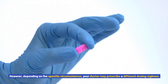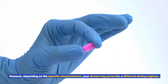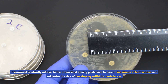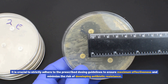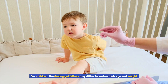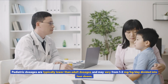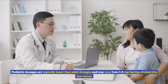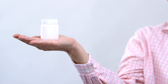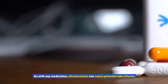However, depending on the specific circumstances, your doctor may prescribe a different dosing regimen. It is crucial to strictly adhere to the prescribed dosing guidelines to ensure maximum effectiveness and minimize the risk of developing antibiotic resistance. For children, the dosing guidelines may differ based on their age and weight. Pediatric dosages are typically lower than adult dosages and may vary from 1–2 mg per kg per day divided into 4 doses.